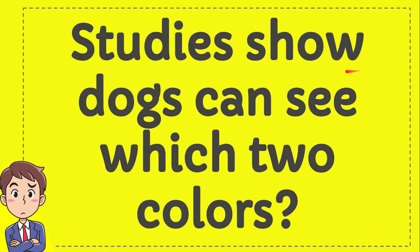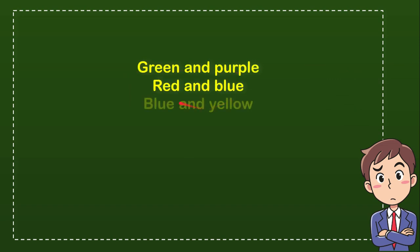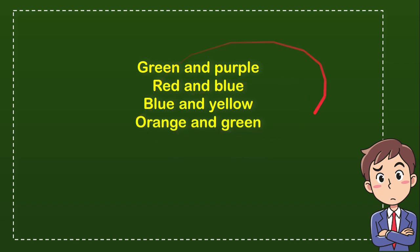Studies show dogs can see which two colors? I'll give you four options and you try to guess which one is the correct answer. The first option is green and purple, the second option is red and blue, the third option is blue and yellow, and the last option is orange and green. So from these four options, what do you think is the correct answer?